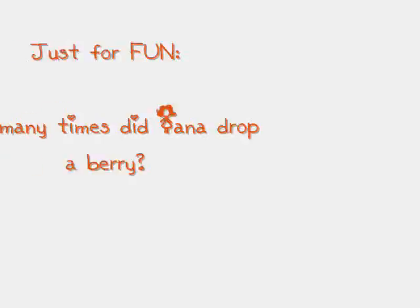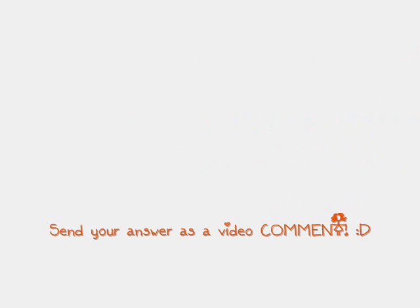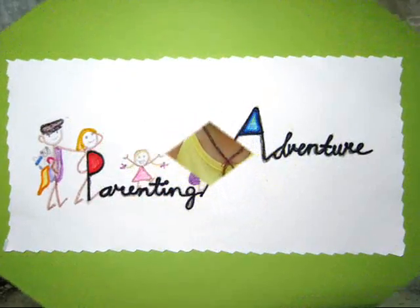Enjoy your fruit picking adventures! Bye! Come on, it's an adventure! Again, this is Laurie Jewell, your host, and I thank you for watching Parenting Adventure! Making parenting easier and more enjoyable! Bye! See you next time! It's Parenting Adventure!